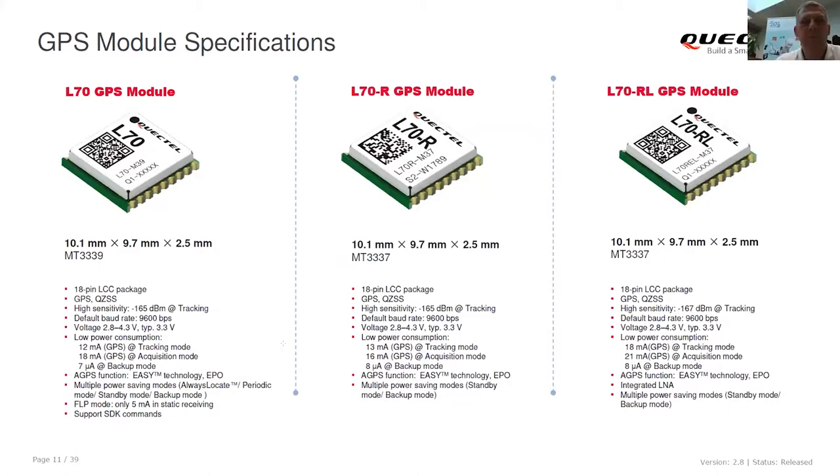These are based on the MediaTek chipset called MT3337. The difference between them is that the middle one is read-only, so it has read-only memory, which makes it cheaper. The right one also has an integrated LNA, so power consumption is higher.